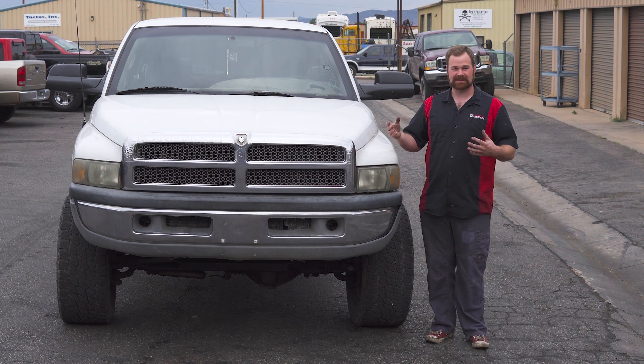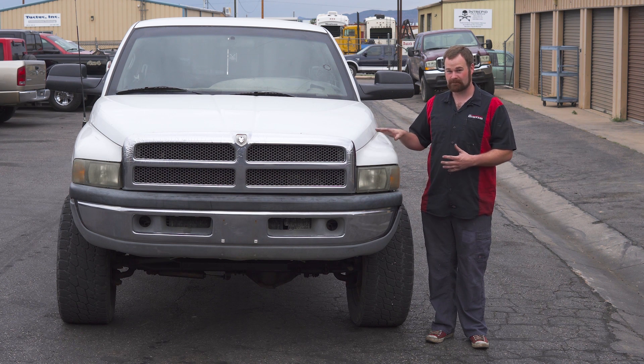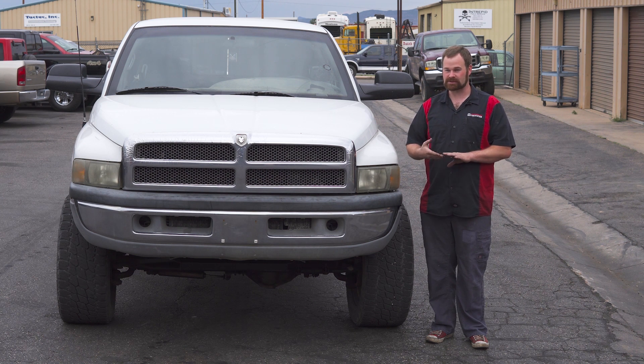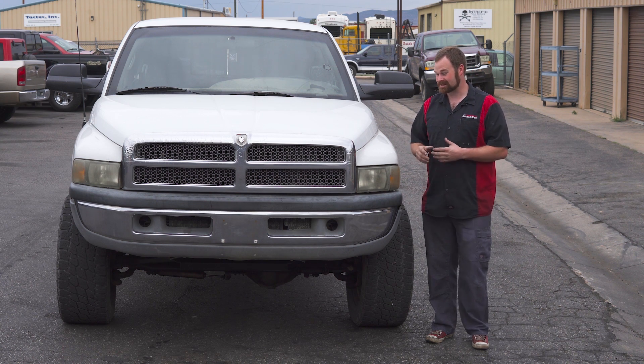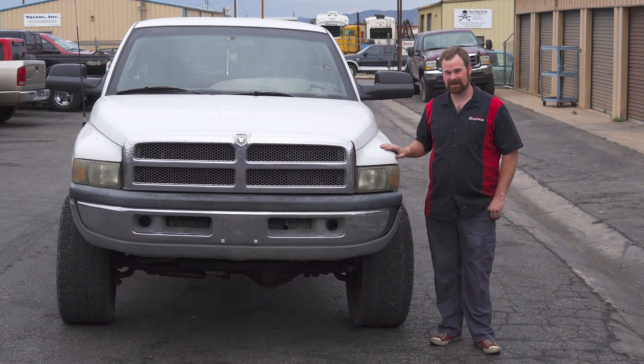So we're going to do a couple of things with this truck. We're going to test a series of injectors and try to give you guys a good idea of what power packages we have to deliver, and we're going to back them all up with actual numbers that you'll be able to see on the dyno. We're going to test three or four different styles of turbos on each set of injectors. So this is my beat up rusty old truck, but we're going to see what kind of power we can make.